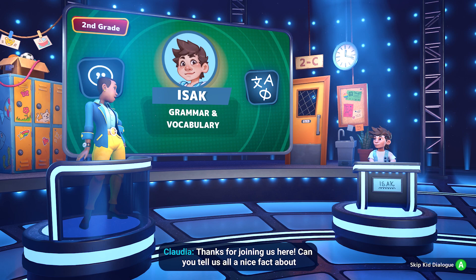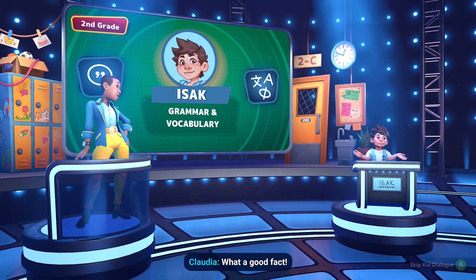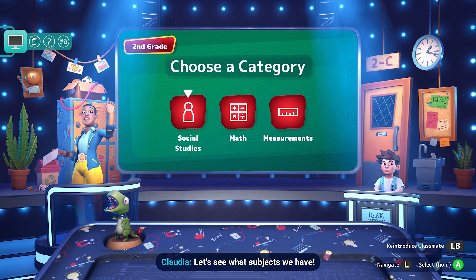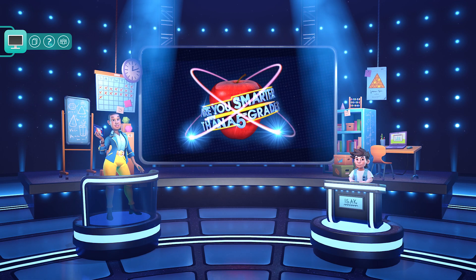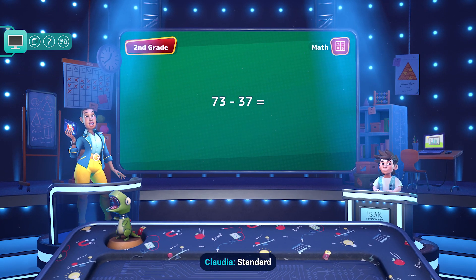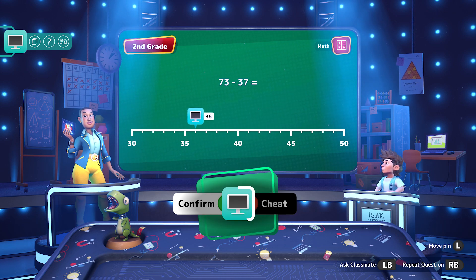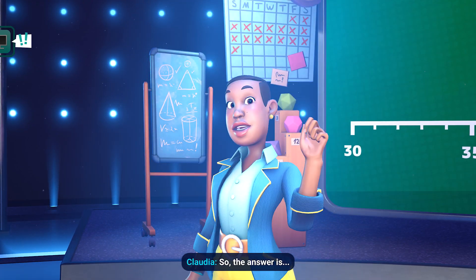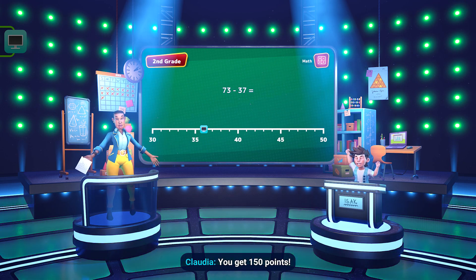So, E-Zack, thanks for joining us here. Can you tell us all a nice fact about yourself? My father is a ceramicist and makes intricate works of art. Let's check the next question — it's social studies. 73 minus 37 equals... The answer is 36. You get 150 points.